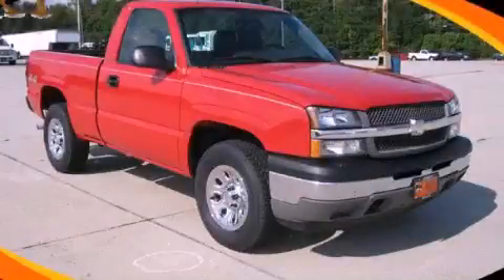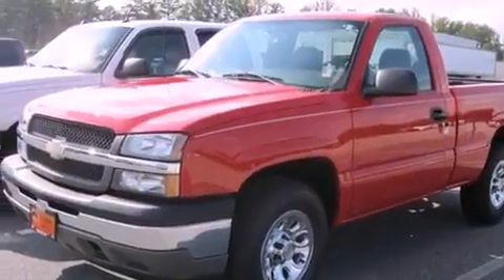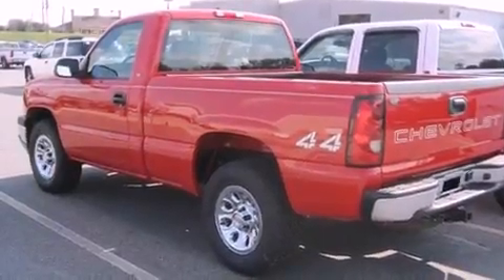This is a 2005 Chevrolet Silverado. It has the power to move what you need and the look, too. It features a 4.3-liter six-cylinder engine, a four-speed automatic transmission, and four-wheel drive.